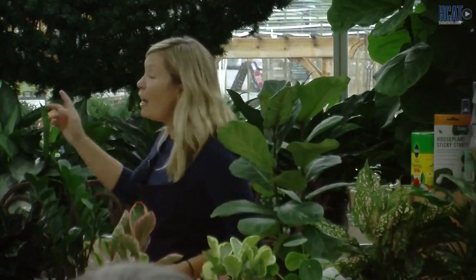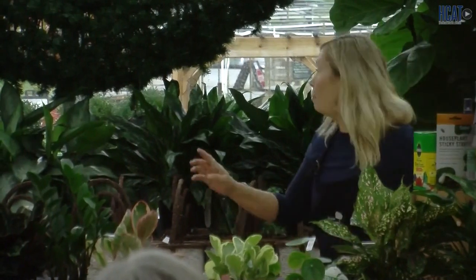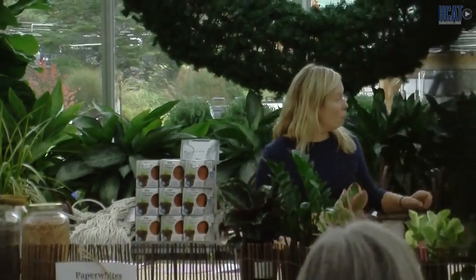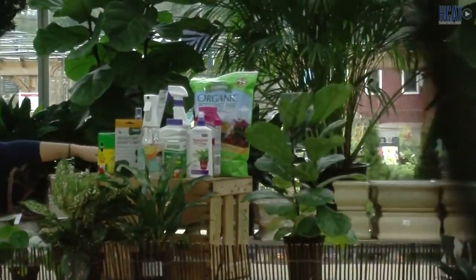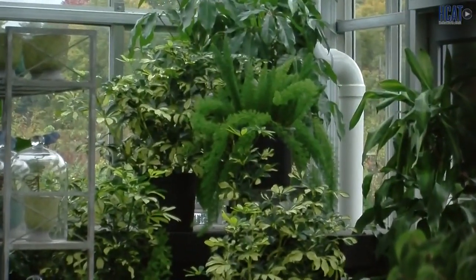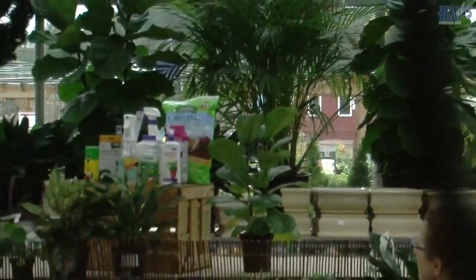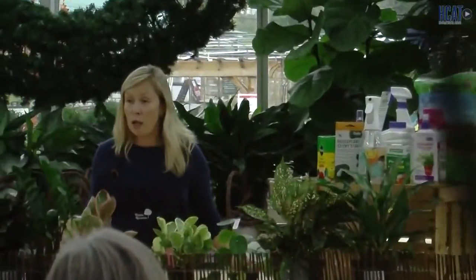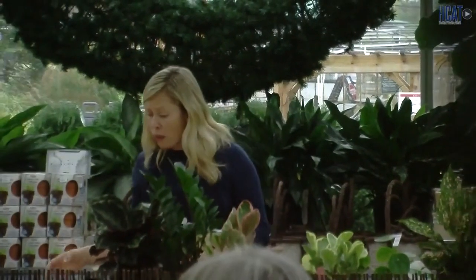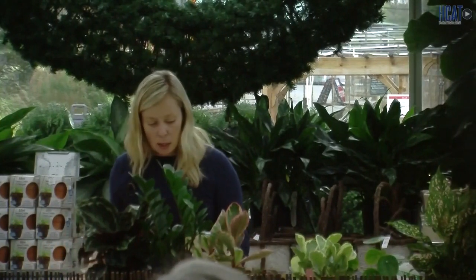These are large — I brought the tabletop size here. The Fiddle Leaf Fig also comes in a tree form with a single trunk, as well as multi-stem. It's a beautiful plant, but one of the trickiest, and it's probably the number one top hip plant right now. With that said, trying to replicate those environments in your home is pretty important.